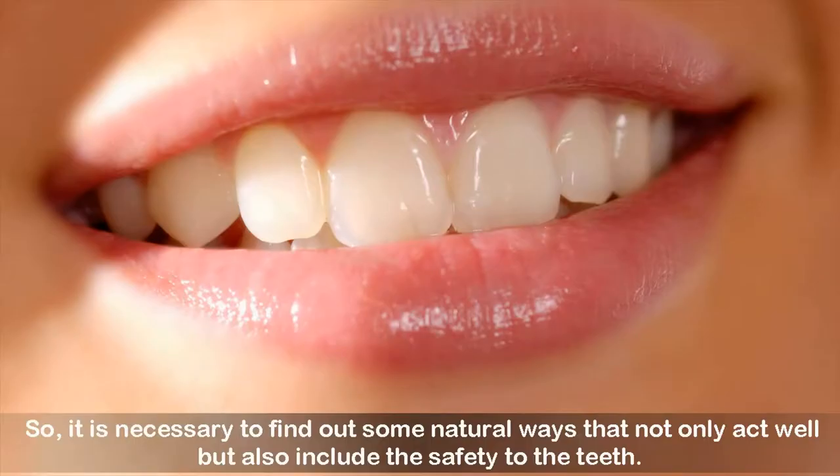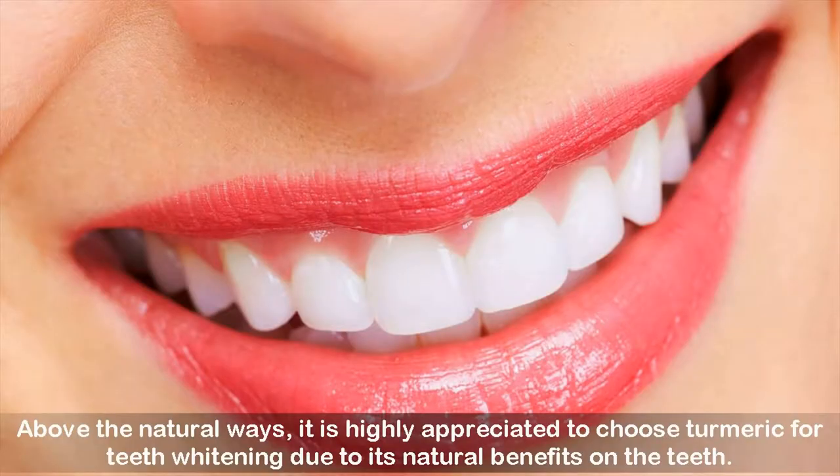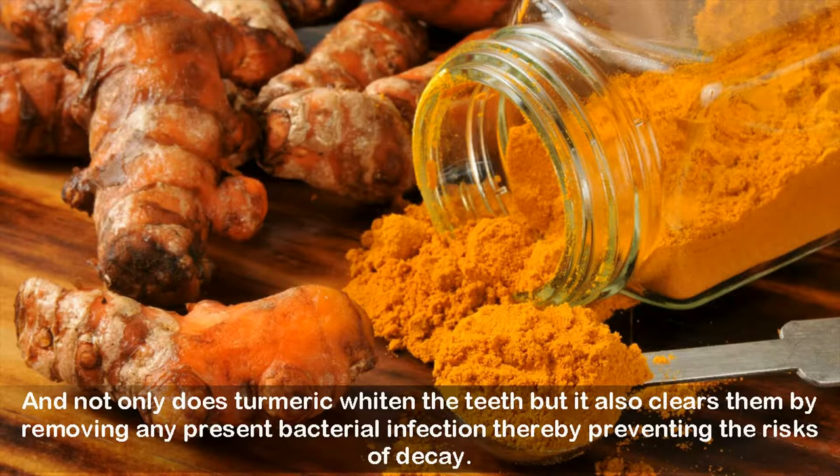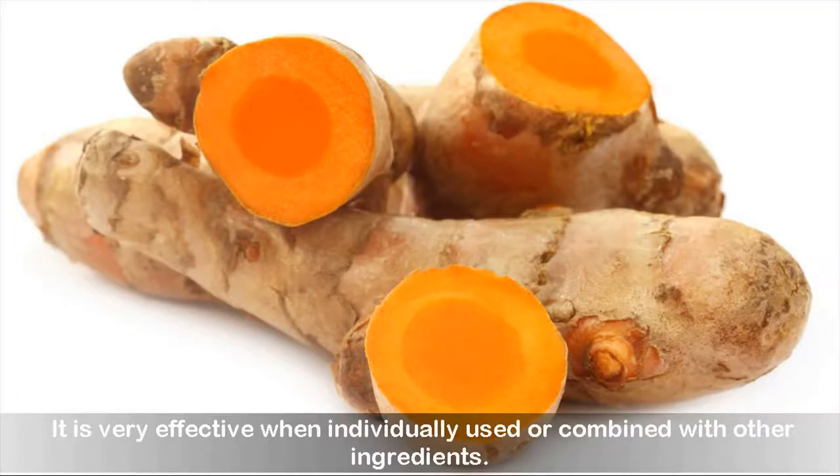It is necessary to find out some natural ways that not only act well but also include safety to the teeth. Above the natural ways, it is highly appreciated to choose turmeric for teeth whitening due to its natural benefits. It has been proved that turmeric can whiten the teeth although it has a yellow-orange color, and not only does turmeric whiten the teeth but it also clears them by removing any present bacterial infection, thereby preventing the risks of decay. It is very effective when individually used or combined with other ingredients.